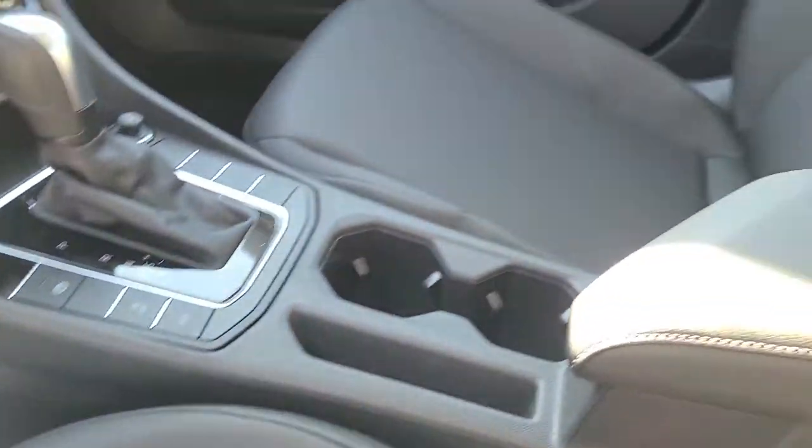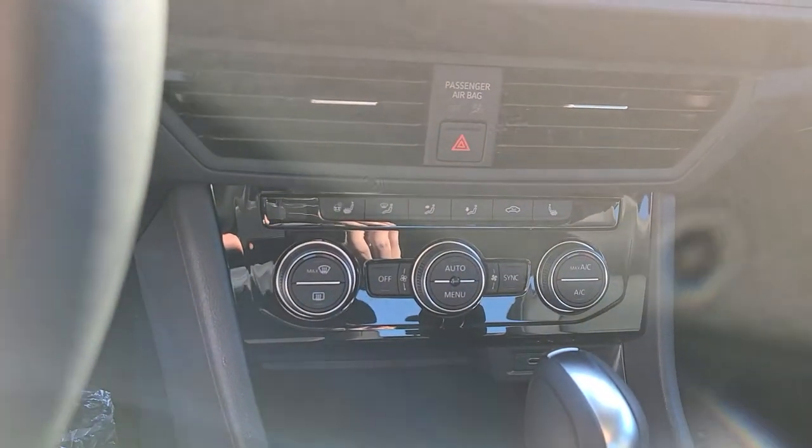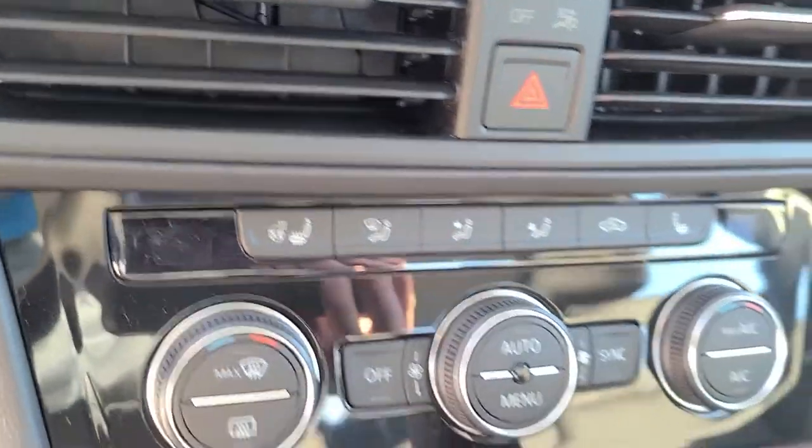You get heated leatherette seats, as you'll see. You also get a heated steering wheel — that little icon right up here on the left, you'll see that.